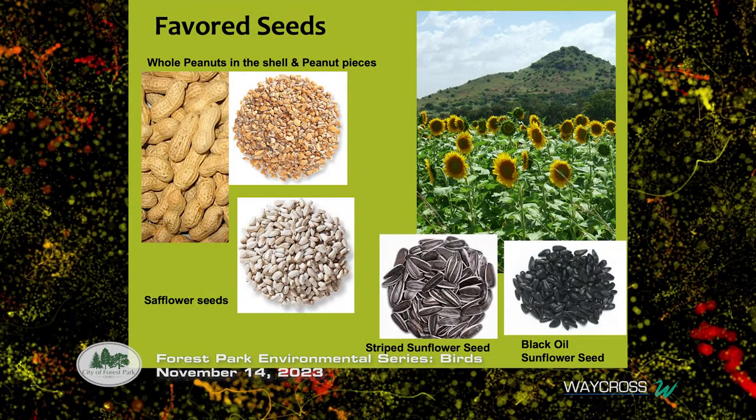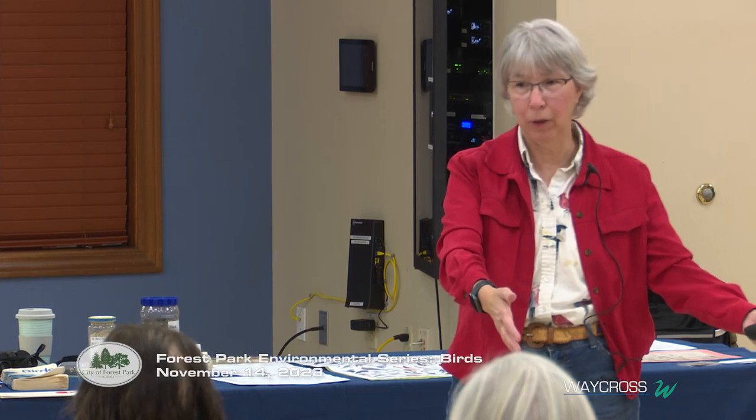Favorite seeds: jays love whole peanuts in shells — it's like a puzzle box for them. Use raw peanuts — not salted or honey-roasted. You can use safflower seed; it was said squirrels and chipmunks weren't interested in it, but I'm here to tell you the ones in my neighborhood absolutely adore it. I have safflower coming up in my vegetable garden every year because chipmunks unload their cheeks into the soil.